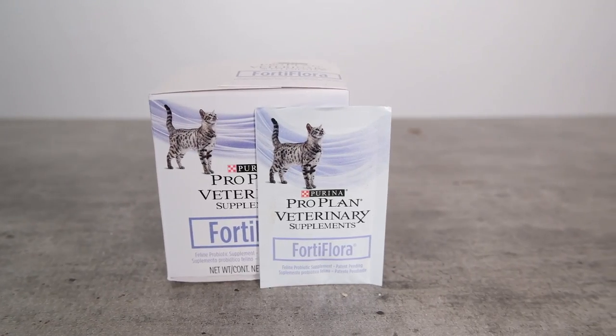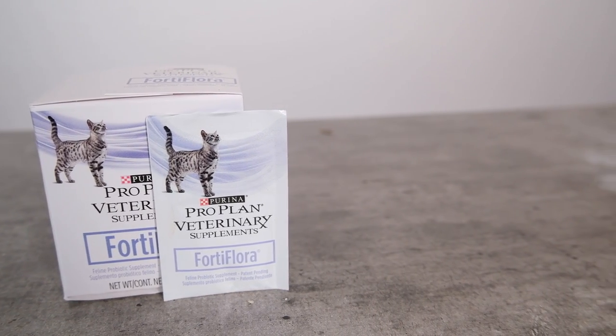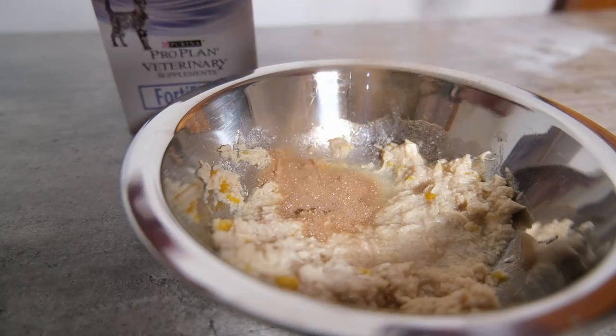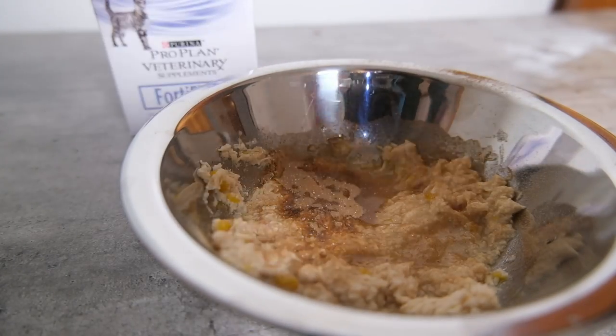The other thing we're doing is putting Fortiflora in her food. Fortiflora is a nutritional supplement that contains probiotics, but it also contains animal digest, and it's very palatable — it's helping her to eat more. So again, kidney disease is extremely common, and I think everyone with a cat should be thinking about it.